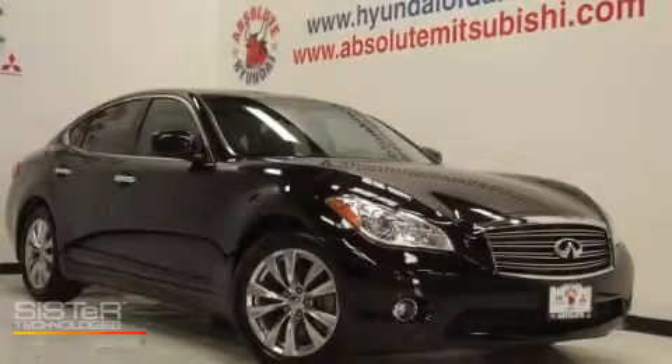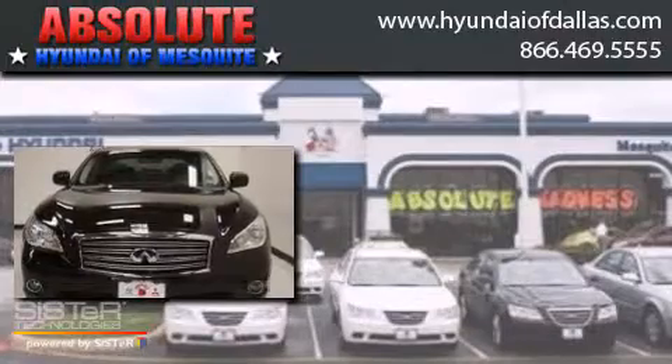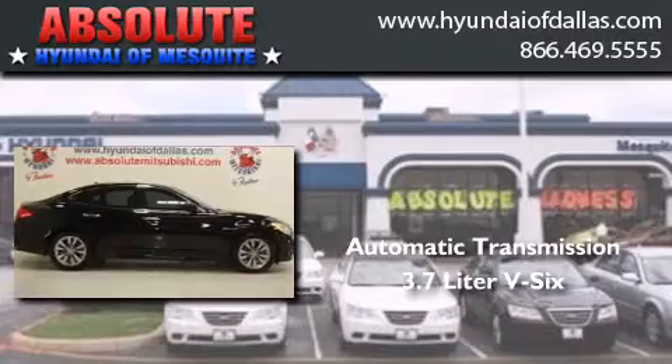This is a 2012 Infiniti M37. This four-door sedan has an automatic transmission and a 3.7 liter V6.